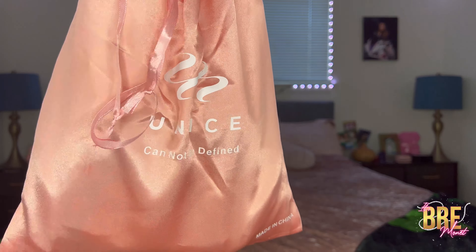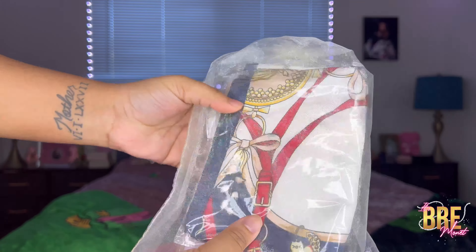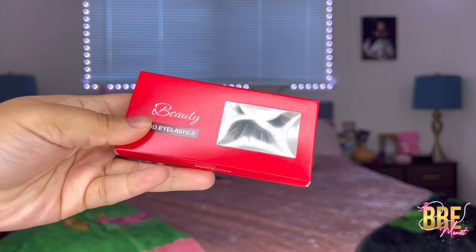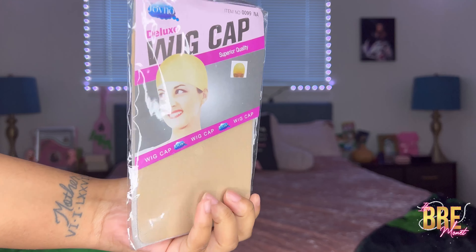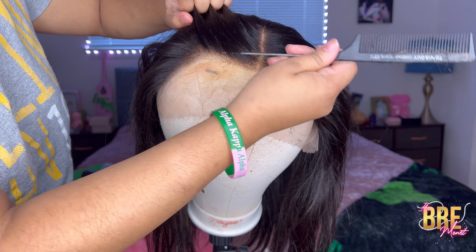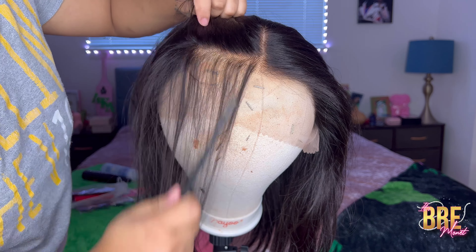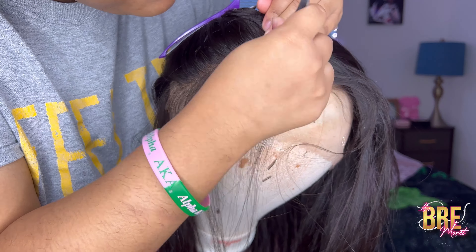Without further ado, let's get into the video! We're back with another wig video from Unice — however you want to pronounce it, I'll say both ways so I'm not wrong. So this is what comes in the package: some eyelashes, hair clips, a wig cap, a scarf, and then the wig itself. We have a straight 13 by 4 lace front wig, 16 inches.